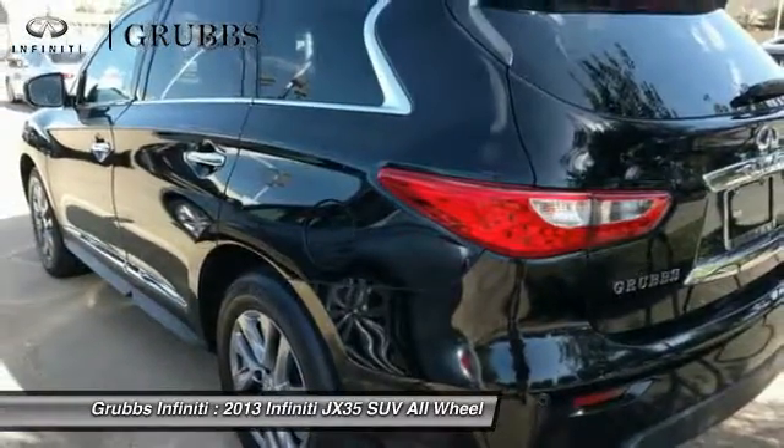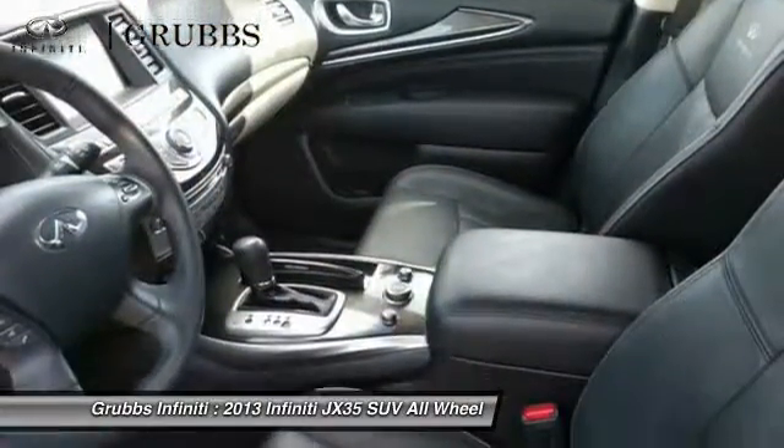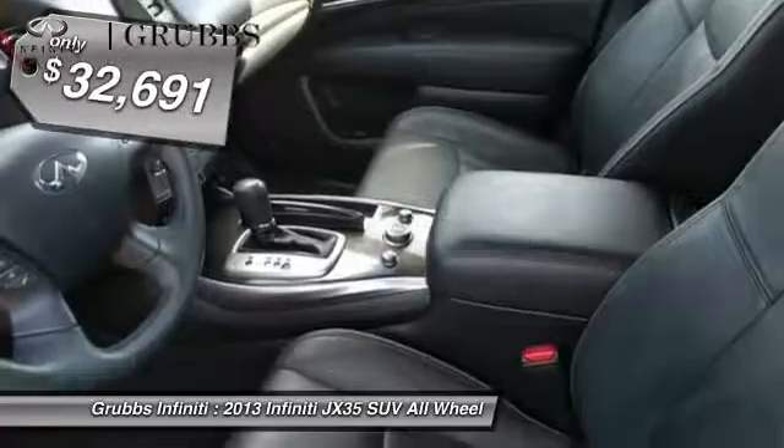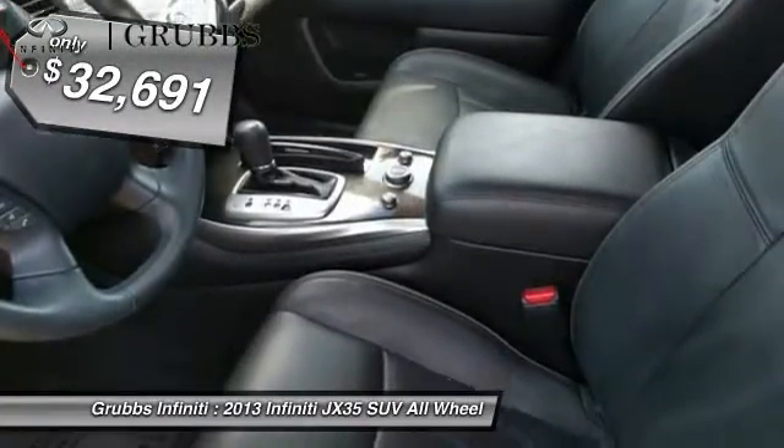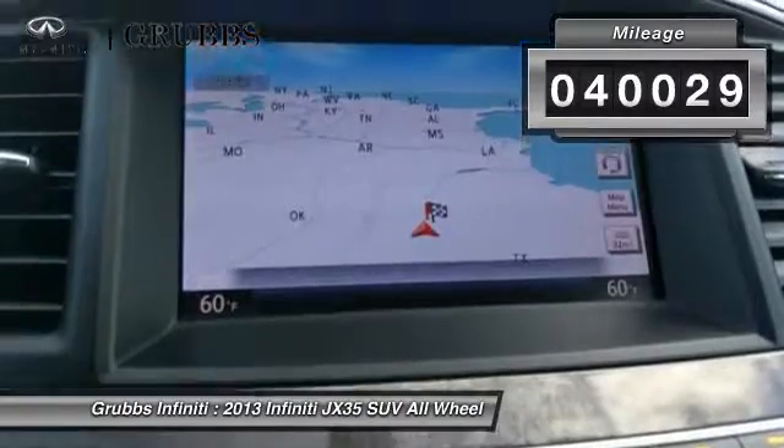The JX35 is great for getting the family to the next event safely and in style and comfort. With continual technological advancements and a refined interior, it will also be one of the best times you'll have on that hard, busy day — and is priced below $35,000. This vehicle has less than 45,000 miles.